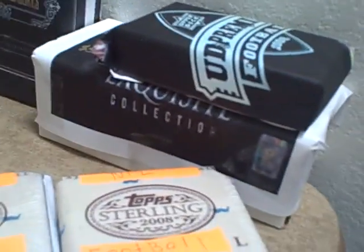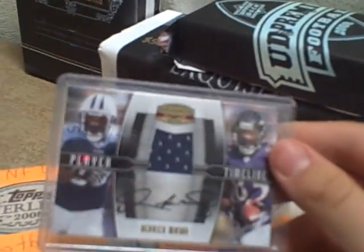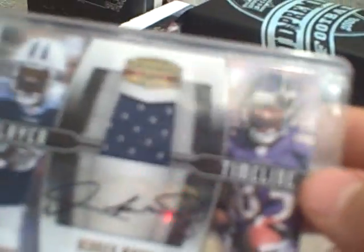I was just looking through some of my cards and I found that this Derrick Mason Jersey Auto is an error card. It looks normal, but you see there's only one piece of jersey. On the back it says the authentic autographs and official autographs signed by Derrick Mason.